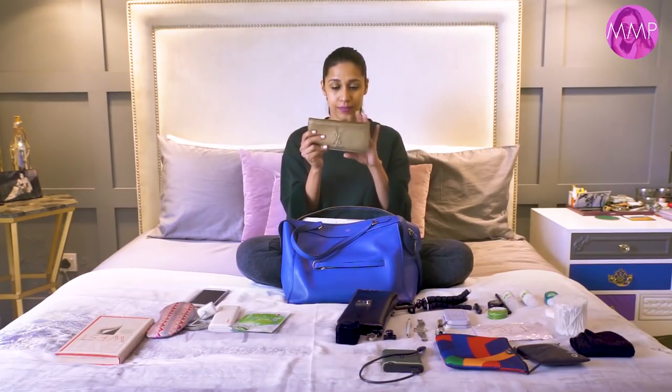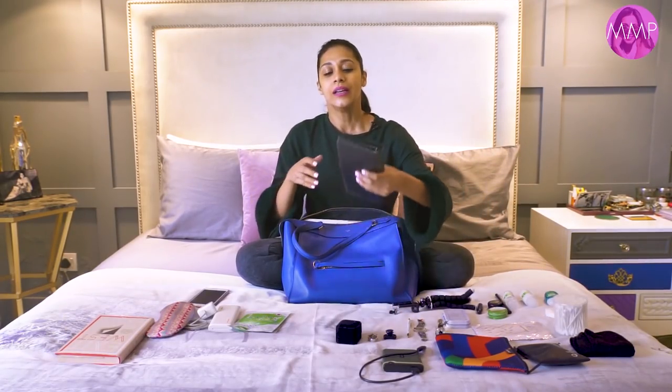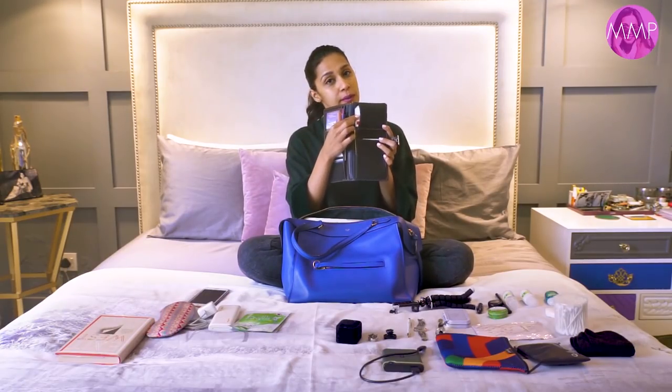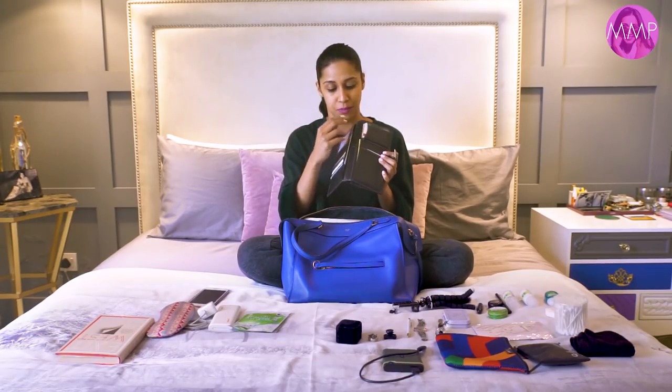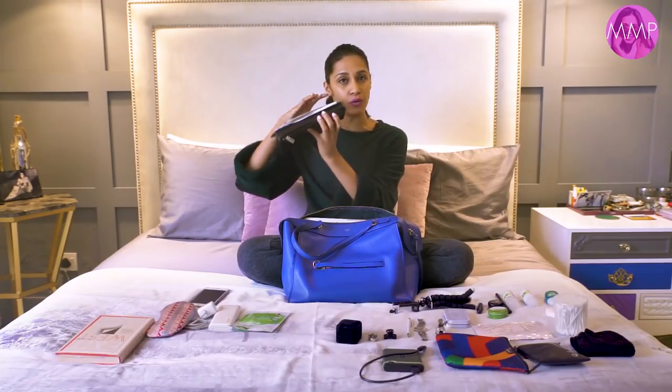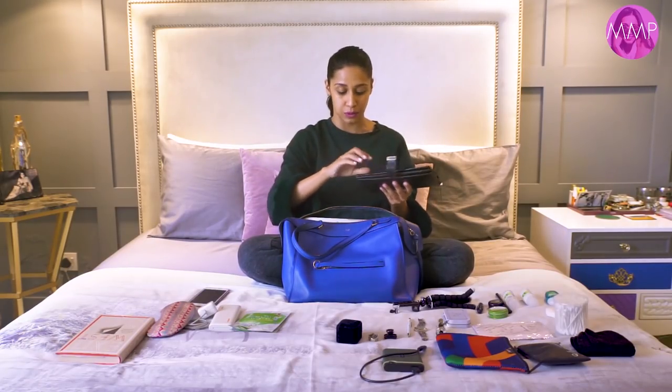Next is my wallet. A very good tip my mother taught me when I was younger is never put all your money in one place. So half my money is always in my wallet and the other half I distribute throughout the bag. This is my travel pouch — it has a compartment for your actual passport, one for all your boarding passes, and a little zipper pouch where you can place your money as well. That's how I usually do it, and that will go in here.